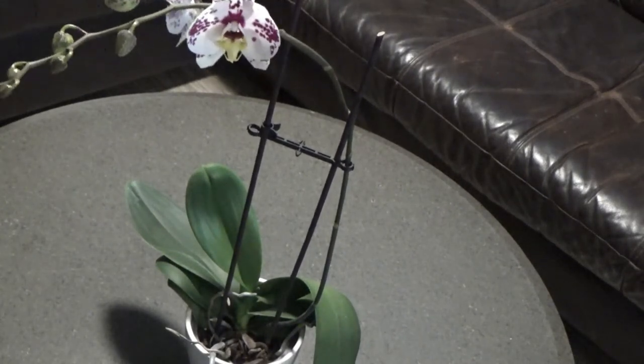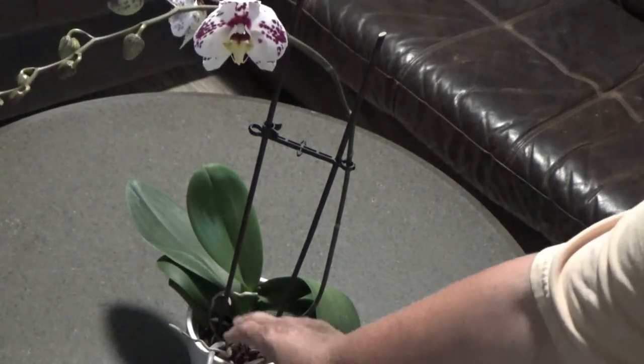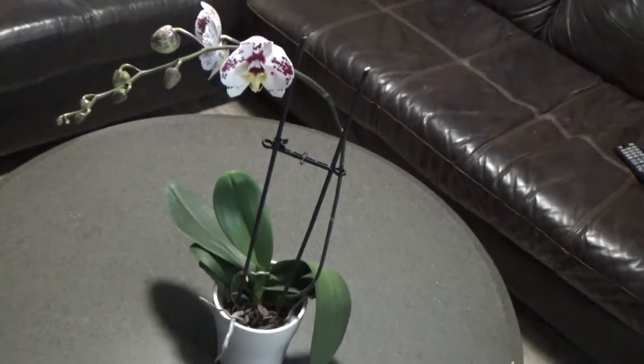For those of you who don't know, right here are obviously the leaves, but here are the air roots that they have. They have normal roots and air roots, and it's just a gorgeous plant to have in your collection.